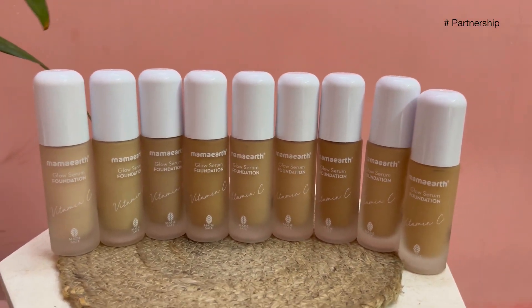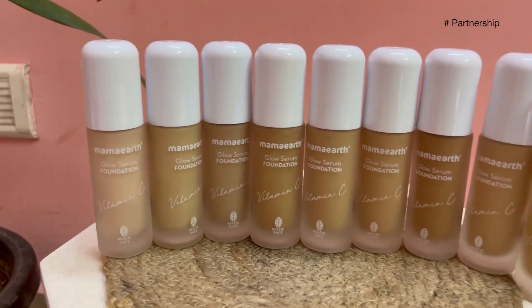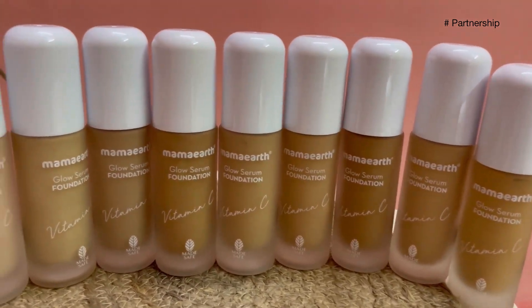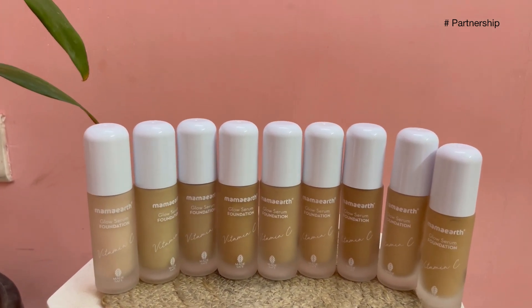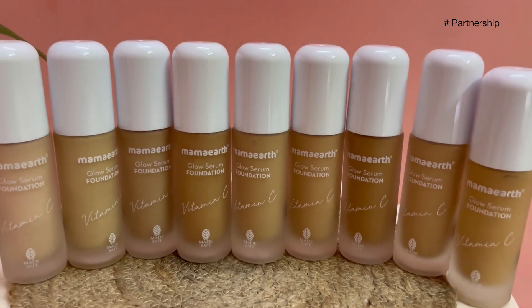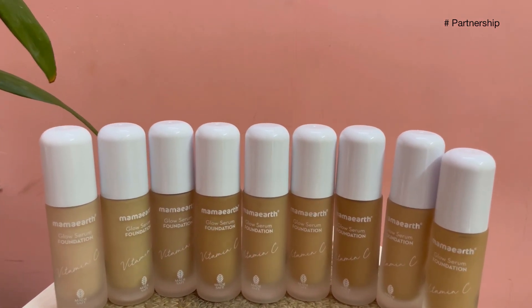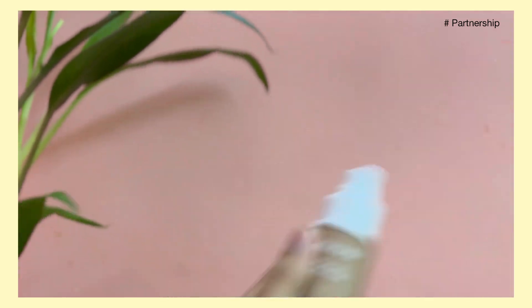I am going to take a look at a glow serum foundation. You can use it for even coverage and glowing skin. It contains turmeric and vitamin C for brightening and antioxidant benefits. It is dermatologically tested and made-safe certified. It comes in 9 different shades and it is 12 hours long stay.